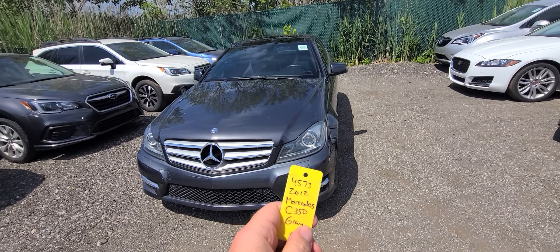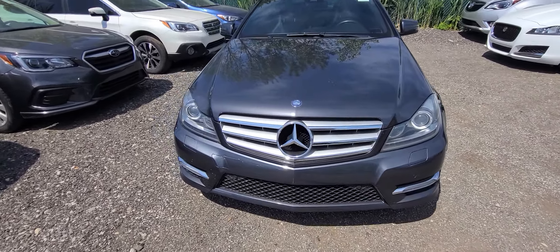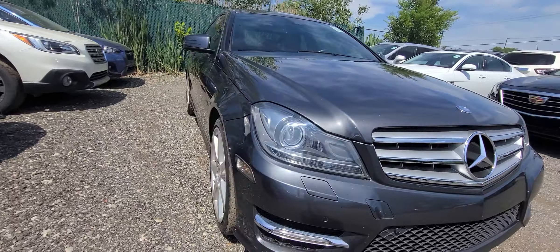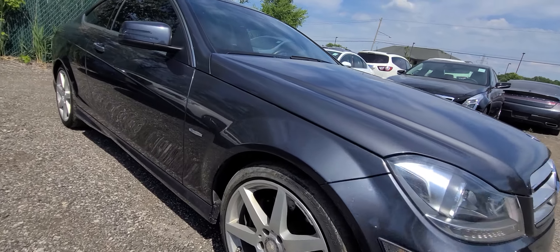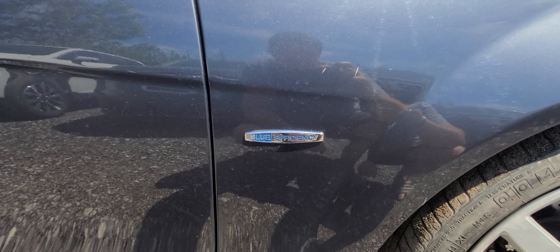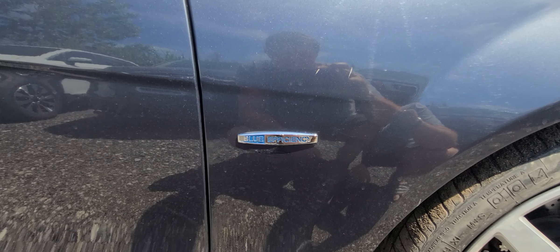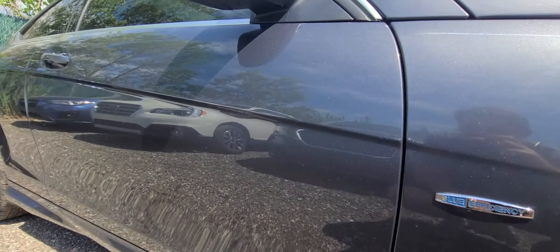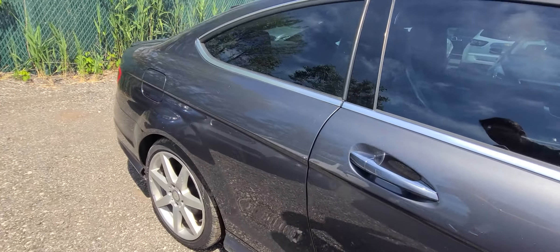We have a 2012 Mercedes-Benz C350 Coupe with 45,730 miles. This is a Blue Efficiency model — a lot of times people make the mistake and assume this is a BlueTec or whatever the Mercedes model for the diesel is. This is not. Blue Efficiency has to do with being extra good on gas. This is not a diesel.